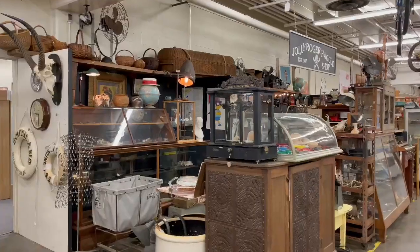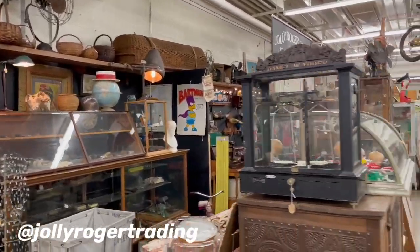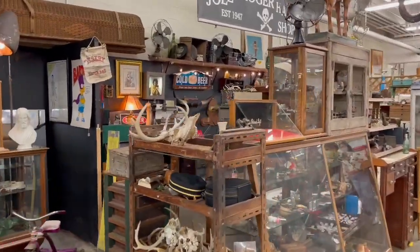Now we've got to go check out my favorite booth in this entire antique mall — the Jolly Roger, owned by Merville. There's always something incredibly unique and I know he just did some rearranging so this is going to look really cool. Oh my gosh, it looks amazing. Nothing but unique treasures stuffed into this place.